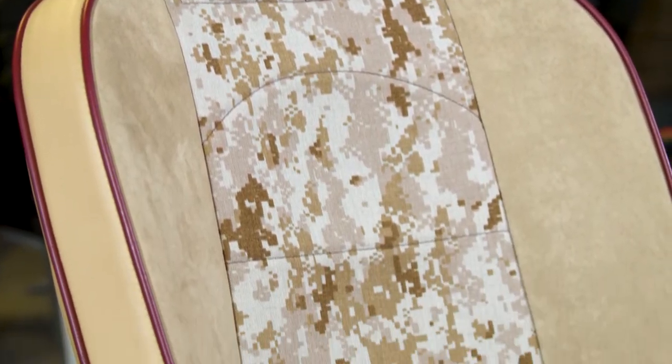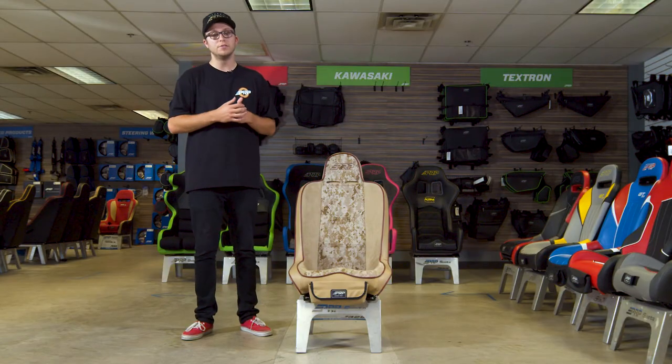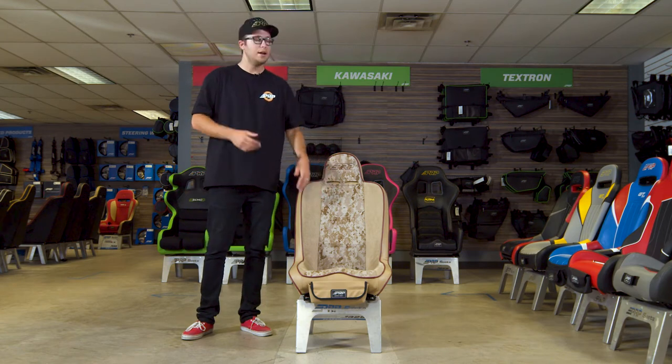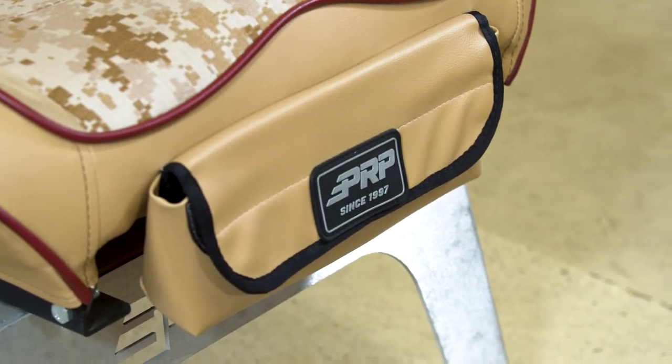The Daily Driver is sewn right here in Southern California with over 60 different colors and materials that you guys get to choose and customize yourselves. This seat here does offer the desert camo Cordura in the center. This showroom seat I have does have the front goggle pocket in the front.